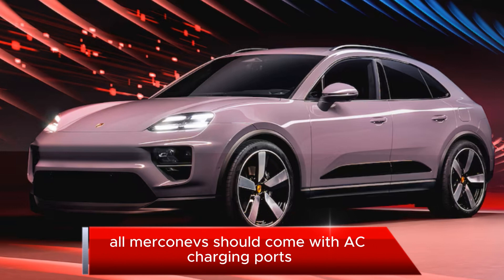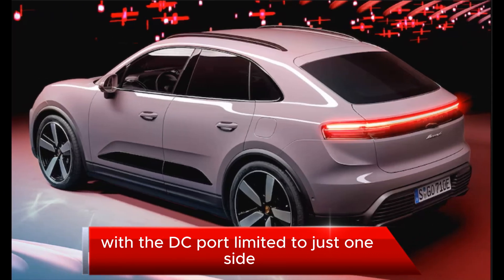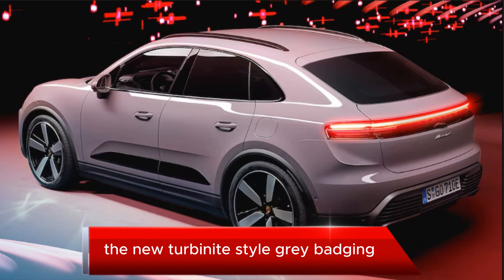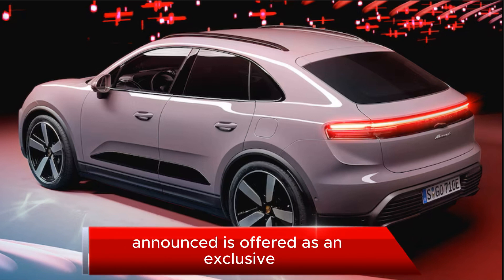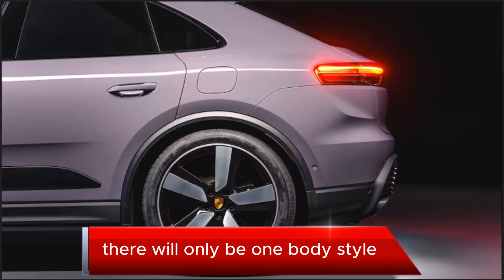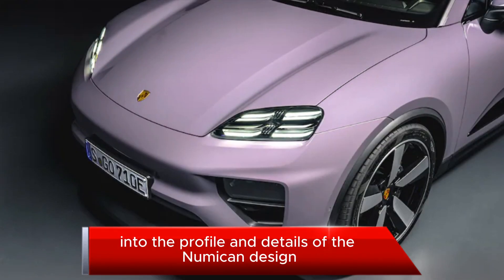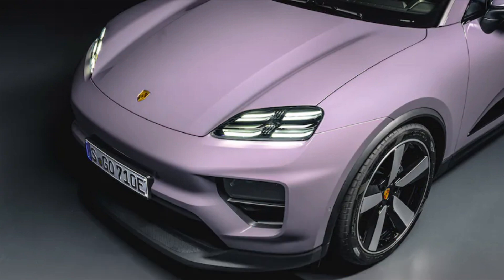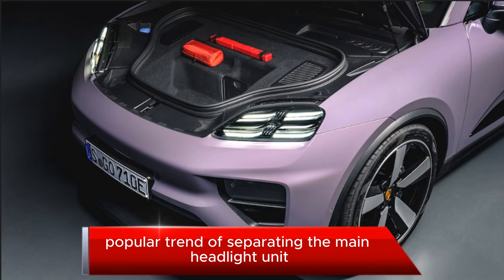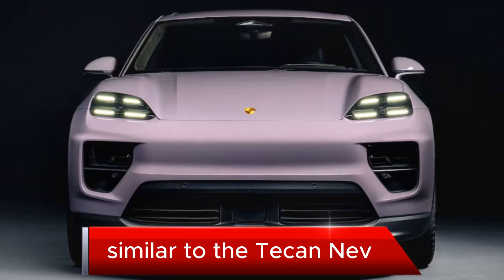All Macan EVs come with AC charging ports on both sides of the vehicle for convenience, with the DC port limited to just one side depending on market. The new Turbonite-style grey badging Porsche previously announced is offered as an exclusive option for Turbo trim models. There will only be one body style, but designers incorporated coupe aesthetics into the profile, and the new design features separated main headlight units lower from the daytime running lights, which get the quad-pattern Porsche signature similar to the Taycan EV.